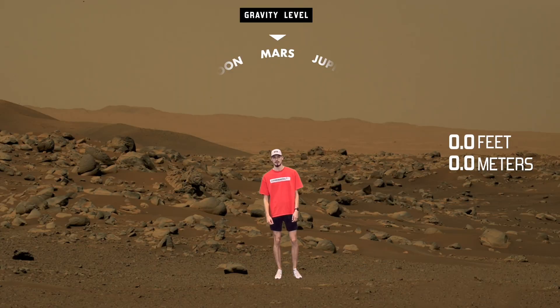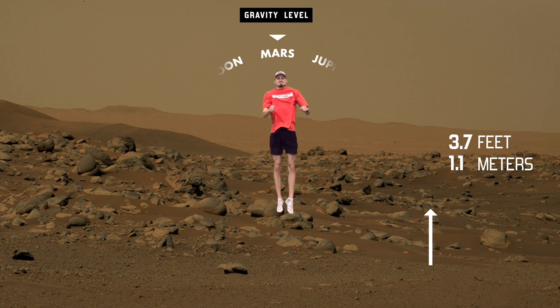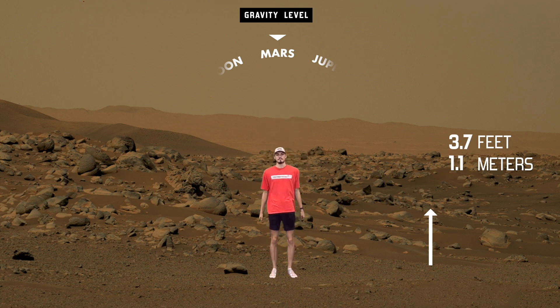Were these results surprising to you? Yeah — on Pluto, 24 feet is literally insane. It's two stories. But Mars makes the most sense to me — it's like a little bonus, which is what you think about in movies. It's a fun thought experiment because even if you could travel to the moon or to the planets, jumping would look a lot different than it does on Earth.